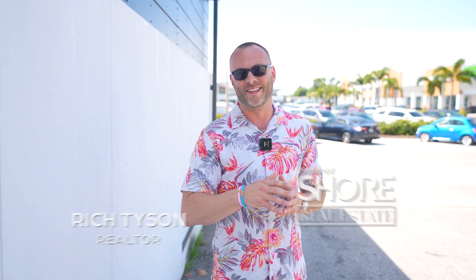I want to thank Sarah and the entire crew here at Toasted Yolk for showing us around today. I encourage you to check them out on Instagram, and more importantly, here in person in Sarasota, and soon to be in Bradenton and Lakewood Ranch. See you next time — be well.